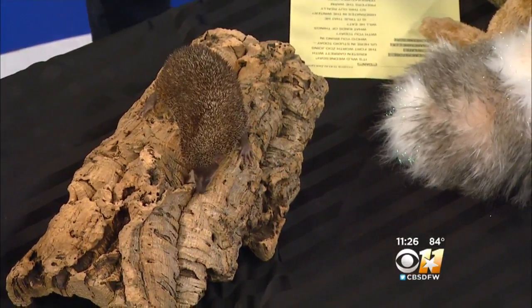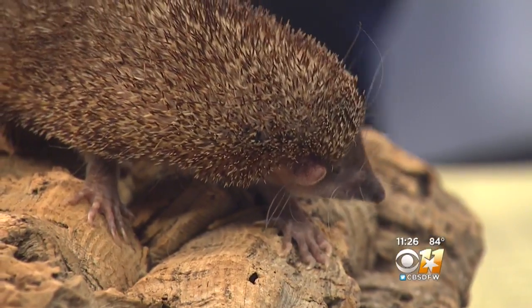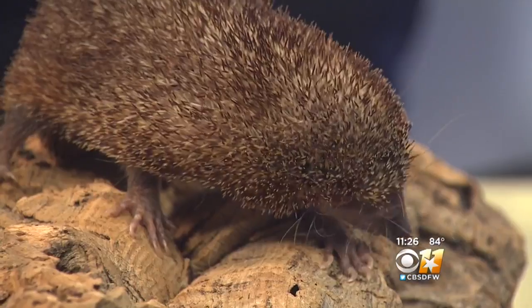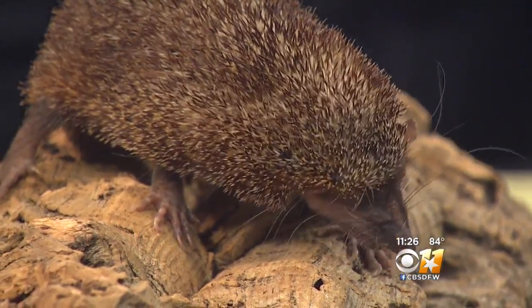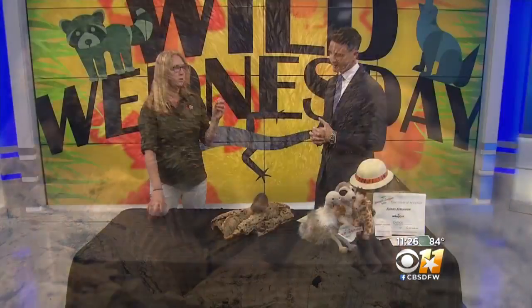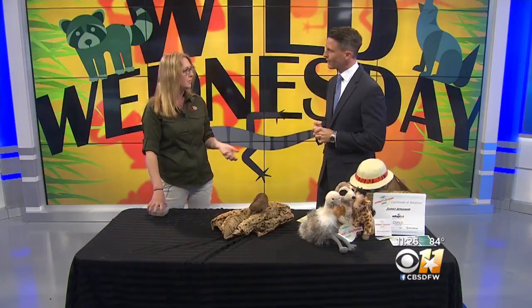That's crazy, because he looks exactly like what I would imagine to be a hedgehog. He hibernates during the winter — we hear about animals that hibernate, but what does he do? Well, what he does is a form of hibernation called torpor. It's shorter, anywhere from two to five months, and it's just to conserve energy. He slows down during the colder months, and once it starts getting hot out, that's when he's up.